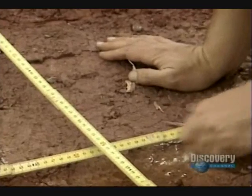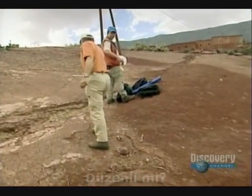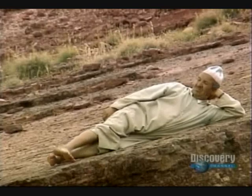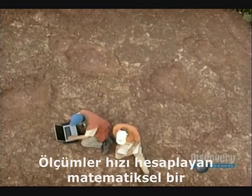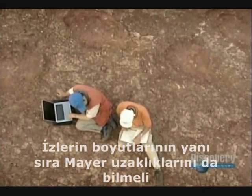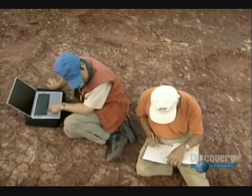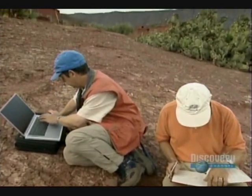I thought it ambled, but I'm not sure. Ambled? If you put down both right feet at the same time, then both left feet at the same time — like this. The measurements are fed into a computer containing a mathematical formula for calculating speed. In addition to the size of the prints, Meyer also needs to know the distance between the prints, or the animal's stride. Stride: RP 356.